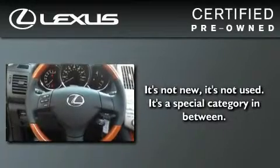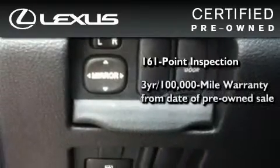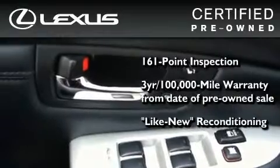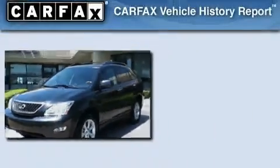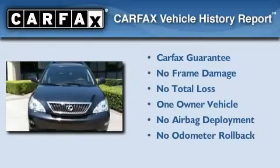You can have peace of mind while considering this certified Lexus. It's undergone a meticulous 161-point inspection, comes with a 3-year, 100,000-mile warranty, and has been reconditioned to a level that is virtually indistinguishable from a new Lexus. It isn't new and it isn't used — it's in a special category all its own. This Lexus has had only one owner, and it qualifies for the Carfax Buyback Guarantee.